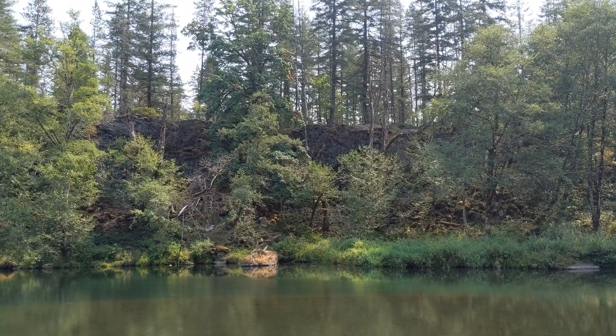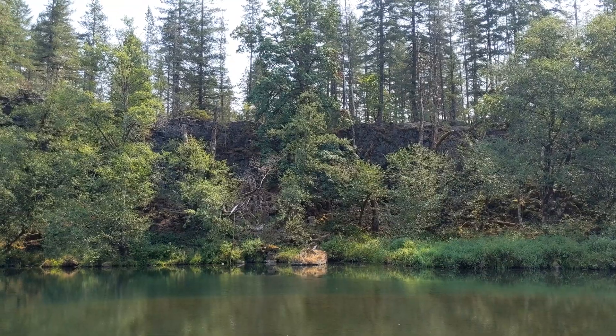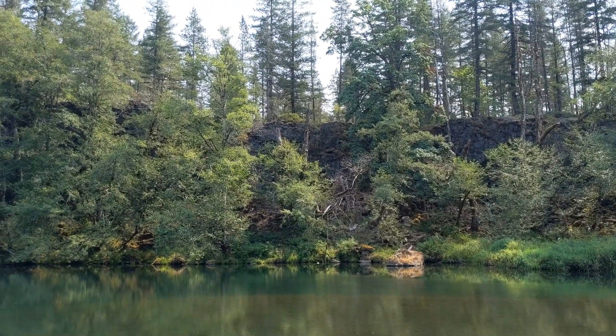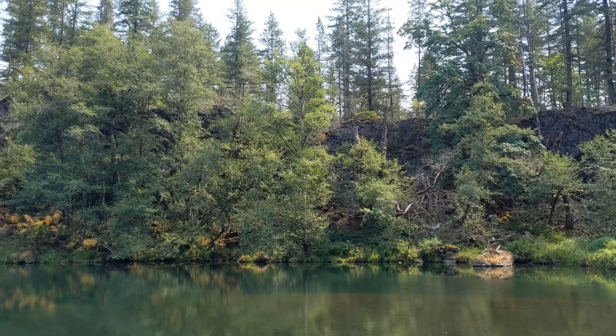Here we see the end of the lava flow at the Lewis River, which clearly stopped it 1900 years ago. Look at the height of the lava flow here — it likely filled an ancient river valley on its descent to the Lewis River.